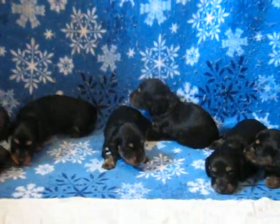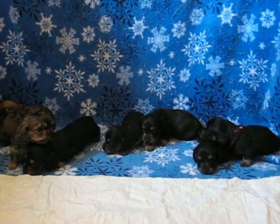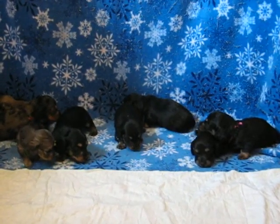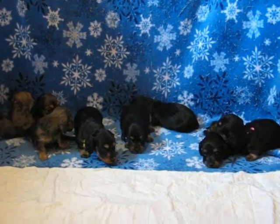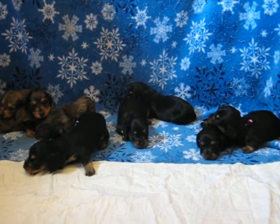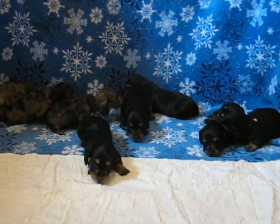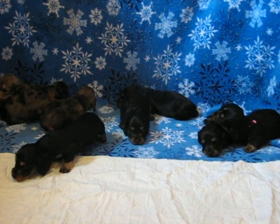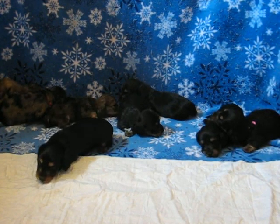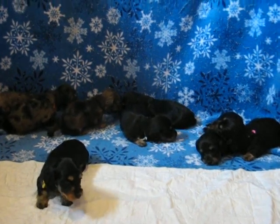Give me a call if you're interested in one of these guys and we'll see what we can do about getting them out to you when they're old enough. They have to be at least eight weeks, and I prefer them to be at least three pounds if they're shipping. If you're picking up, I can do two and a half pounds, but they can't go any less than that. You can reach me at 870-213-5667.